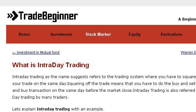The most helpful site to learn about what is intraday trade is tradebeginner.com, specifically the page titled 'Intraday Trading: Your Questions Answered — A Beginner's Guide.' Here's the link.